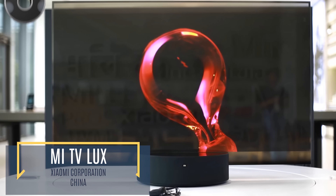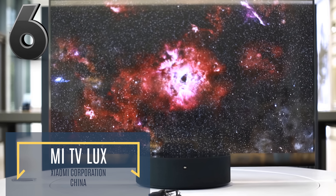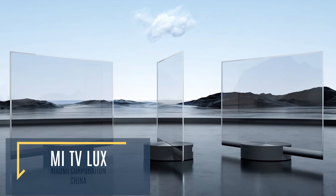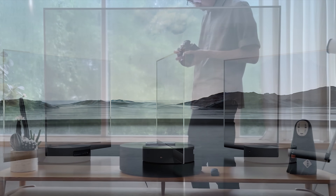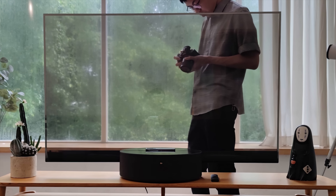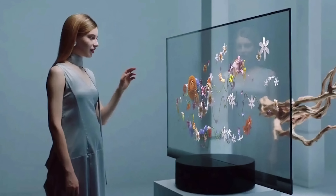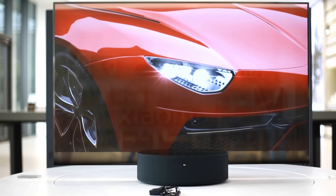At first glance, the Xiaomi Mi TV Lux seems like your average new TV — that is, until you turn it off. This TV is completely transparent when not in use and looks just like a clear glass pane, providing a classy aesthetic you don't get with bulky, heavy televisions. This has been made possible by completely re-engineering traditional TV design.